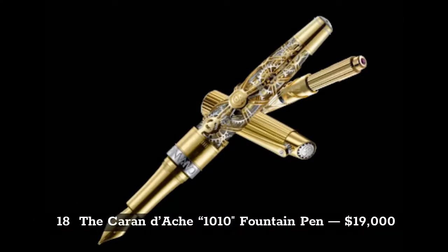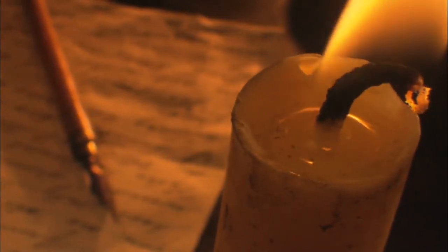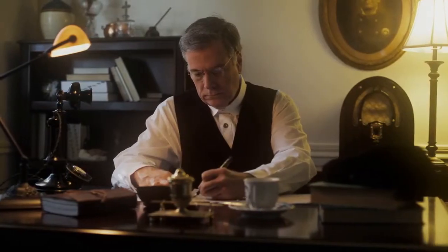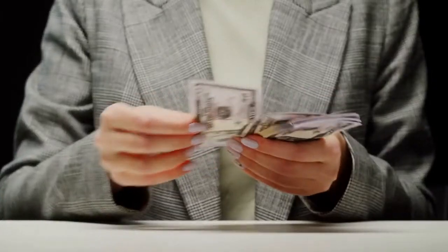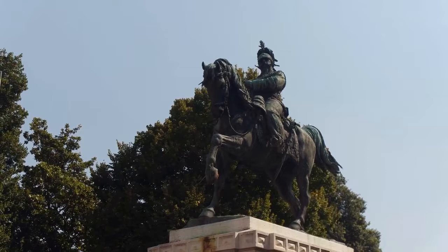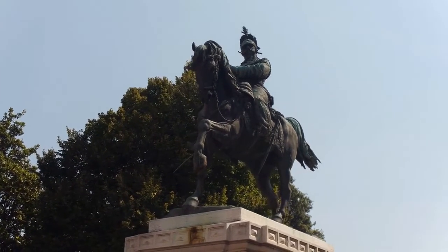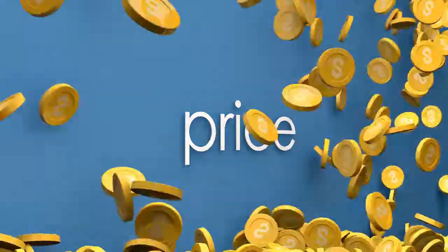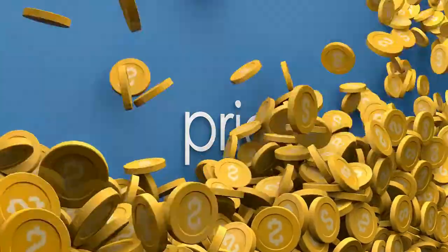The Caran d'Ache 1010 Fountain Pen, priced at $19,000, is one of the most expensive and most limited edition pens in the world. This pen can offer a journey around the dial. Emmanuel Poir was a cartoonist known under the name Caran d'Ache, and thanks to his famous cartoons, he would later inspire the name of this pen.